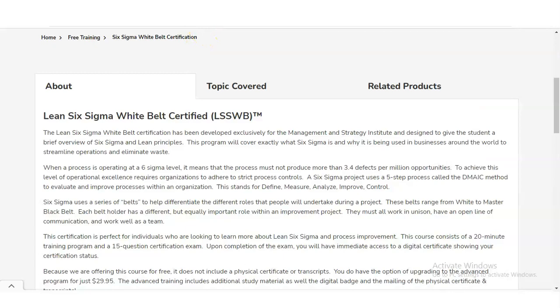This certification is perfect for individuals looking to learn more about Six Sigma and process improvement. It consists of a 20-minute training program and a 15-question MCQ exam. Once you complete the exam and successfully pass, you will receive the digital certificate.